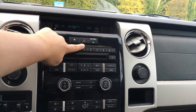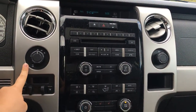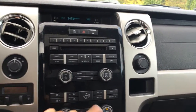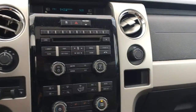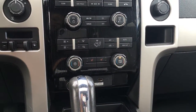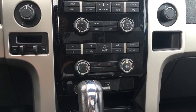Up top you have your traction control and hazard lights, and this will light up if you have someone in your passenger seat. On the left hand side you have your 4x4 with locking differential as well as integrated trailer brake controller. On the right hand side you have 12 volts of power. Below the media controls you have the climate controls including front defrost with heated side mirrors, AC, max AC, dual zone climate, and front heated seats.